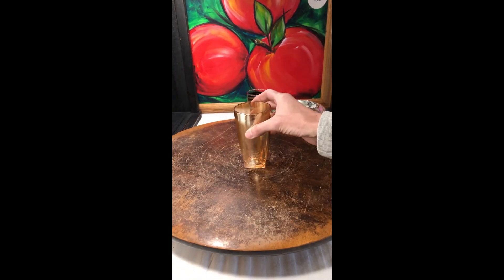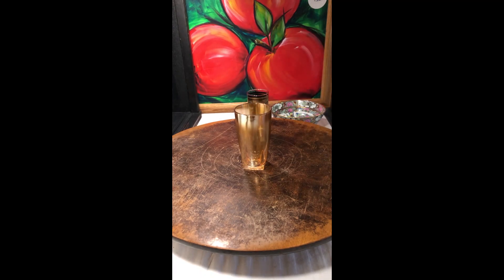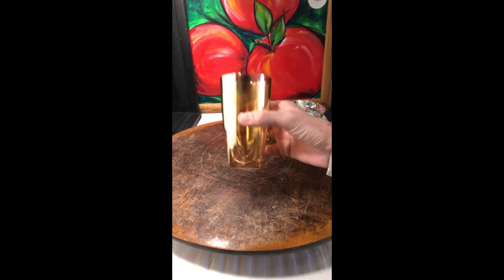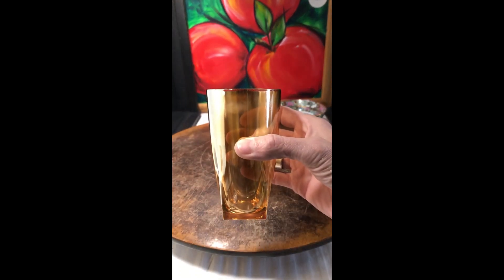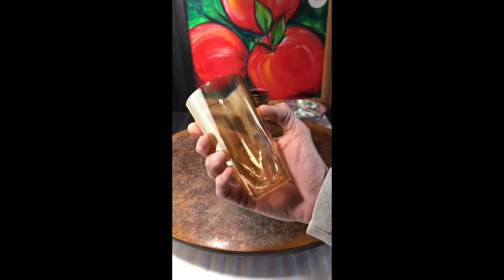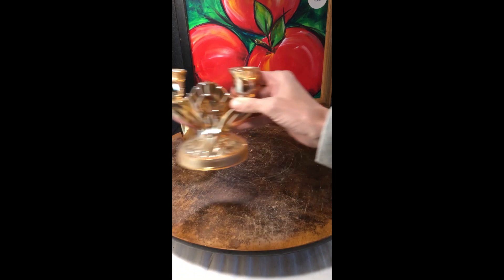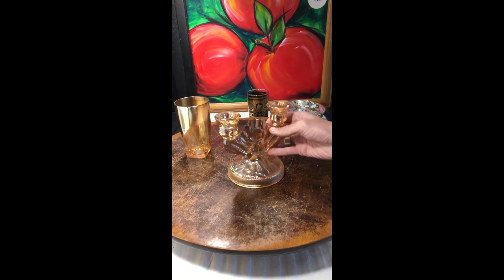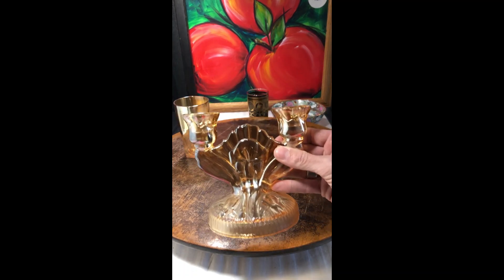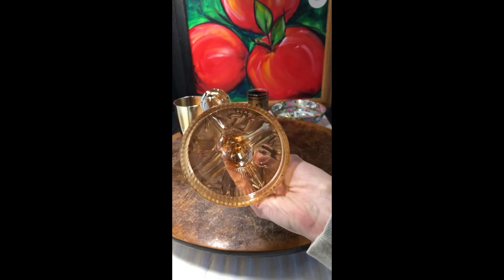I have a huge collection of these Carnival Glass glasses — you can see the lines — and I believe I have a set of about 12 of these. As well as this, which goes with the lot: the Carnival Glass candle holder, which is just beautiful. So that's going to be listed.